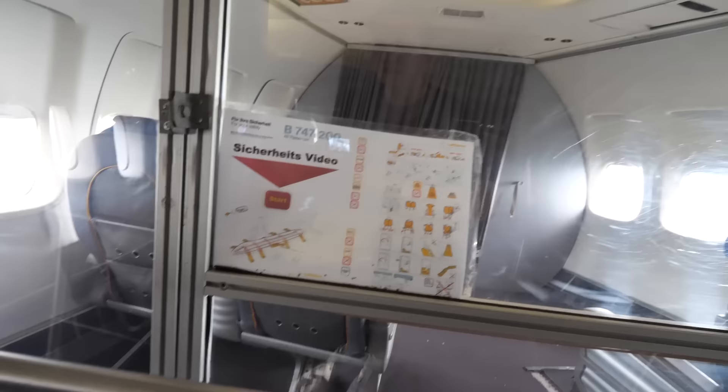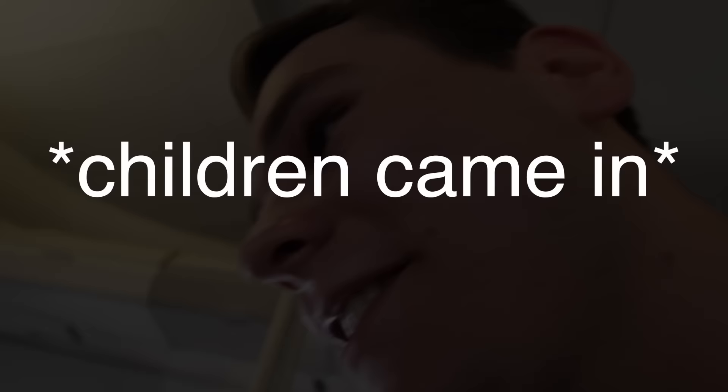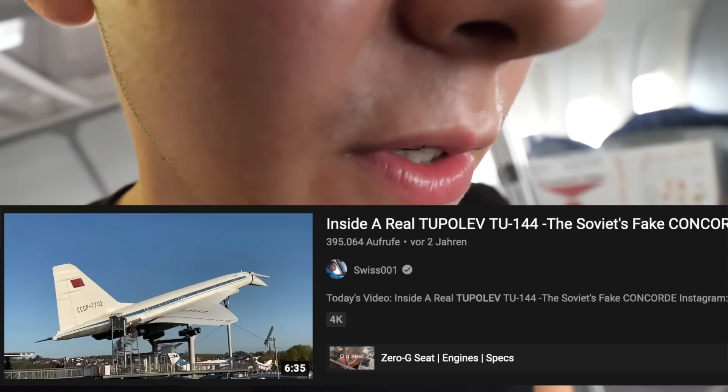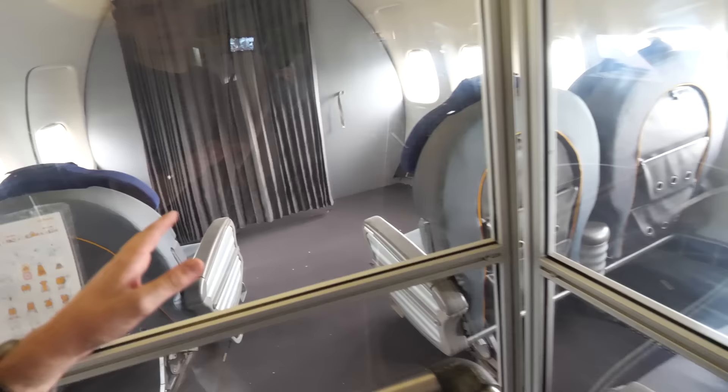I've got a 747-200 safety card here. I came here on a Monday morning hoping there wouldn't be any kids — you guys remember the Concorde video where I entered the plane via the tail door. Anyway, this is the business class. Let me go upstairs and find the first class.